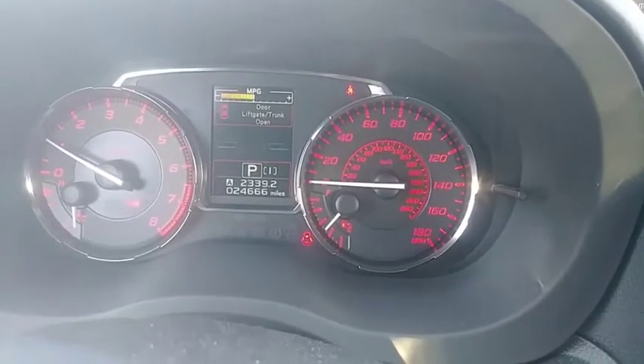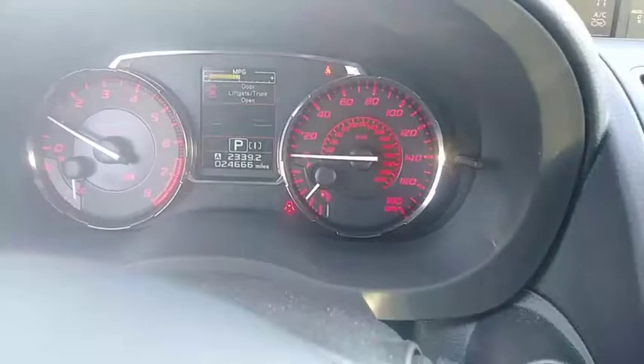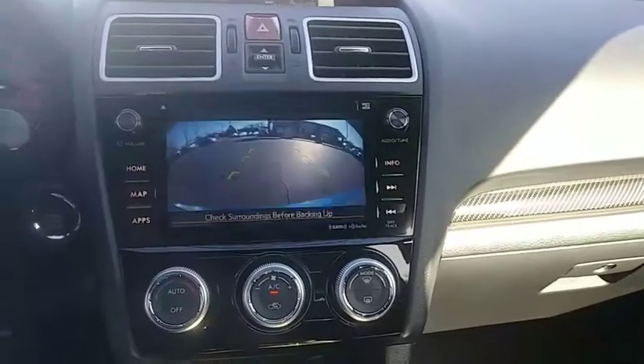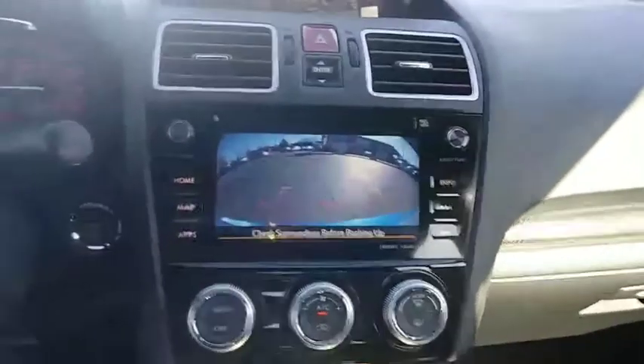This is the really nice 2016 WRX Limited. It's got a lot of great features on it, including the backup camera, the EyeSight safety feature, accident avoidance system, moonroof, nice leather seating. Looks barely used — there's only about 24,000 miles on this car. It does have the push-button start.